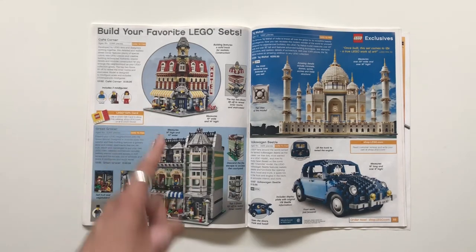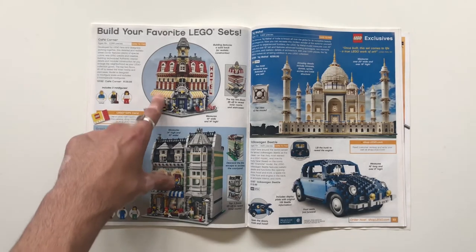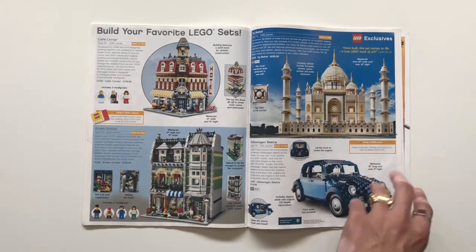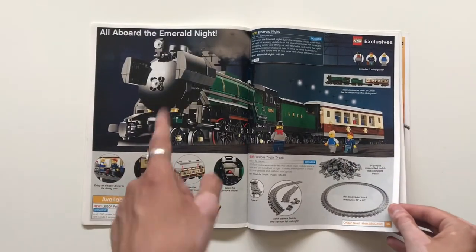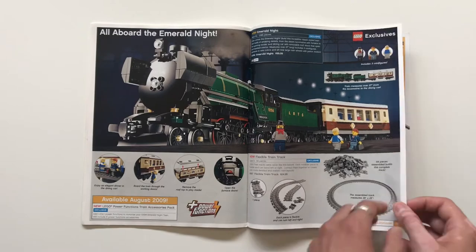Some exclusives: Café Corner — a classic set — along with the Greengrocer. These are some of the first modular buildings ever released: beautiful sets, lacking interiors but really nice in their own right. Townhall, the three released, the original Beetle, Emerald Night — a beautiful, beautiful set. Just a wonderful-looking train car. That set is fantastic and goes for so much now.